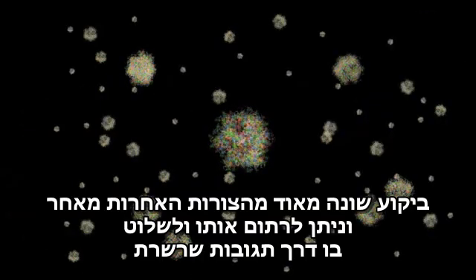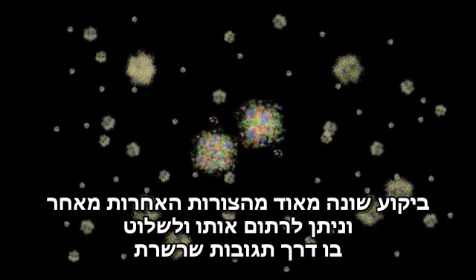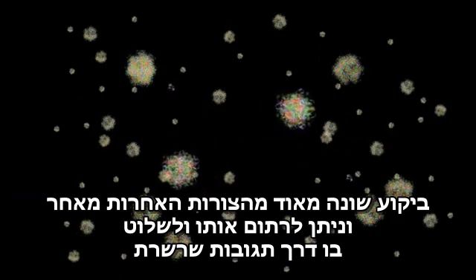Fission is different from the other forms of decay because it can be harnessed and controlled via chain reaction.